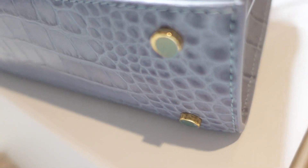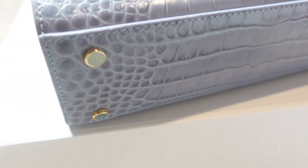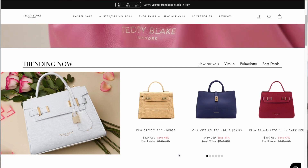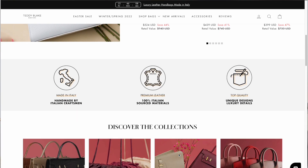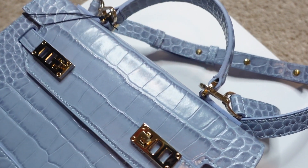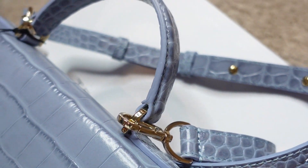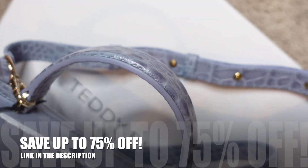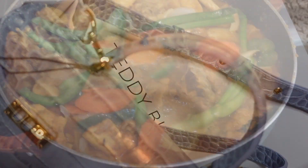There are tons of colors to choose from and different styles. Go to teddyblake.com, choose the style and color you like, and get this bag. We also have a coupon code that you guys can use to save some money — check it out.